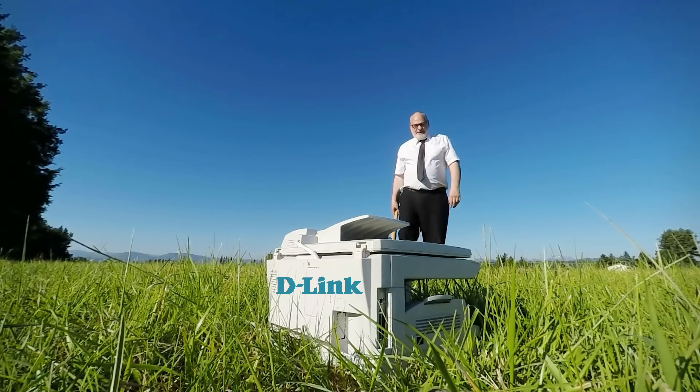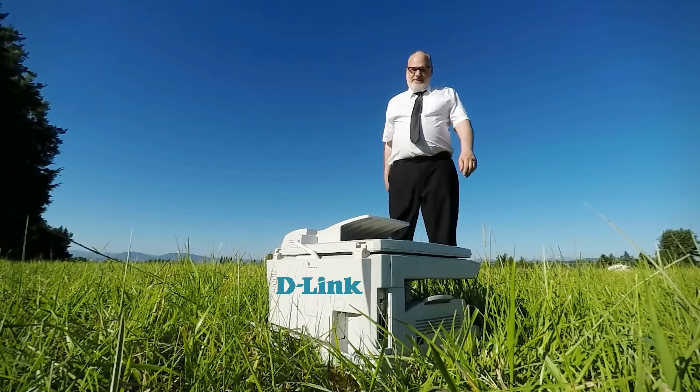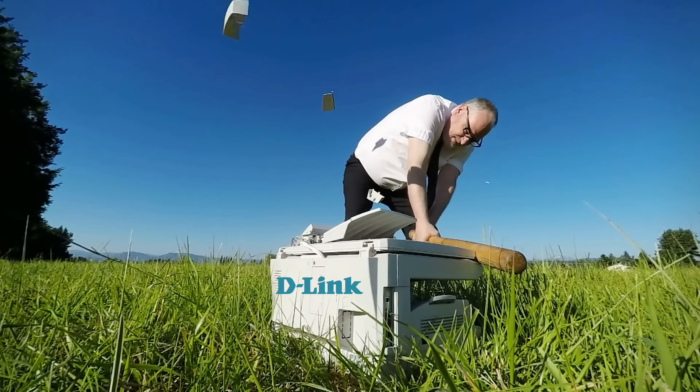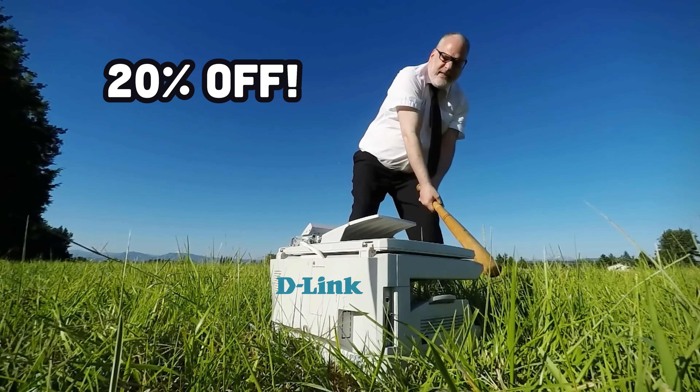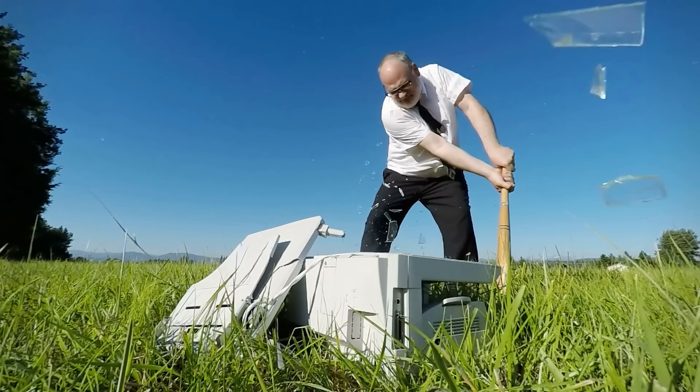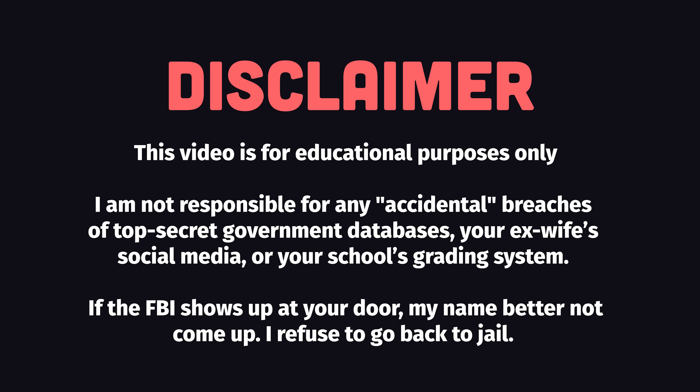Before we do that, I want to make sure everyone has time to implement D-Link's fix, which is to go out and buy an entirely new device. They're offering a generous 20% discount, but these devices only reached end-of-life a few months ago, and there's really no accountability for what happens now. I want to make one thing crystal clear: hacking is highly illegal, and you should only run these exploits if you have permission.